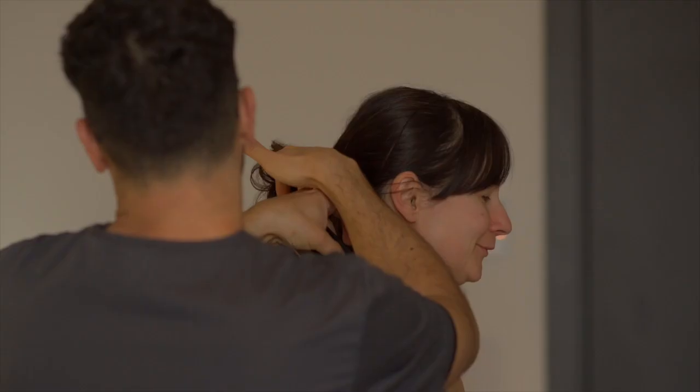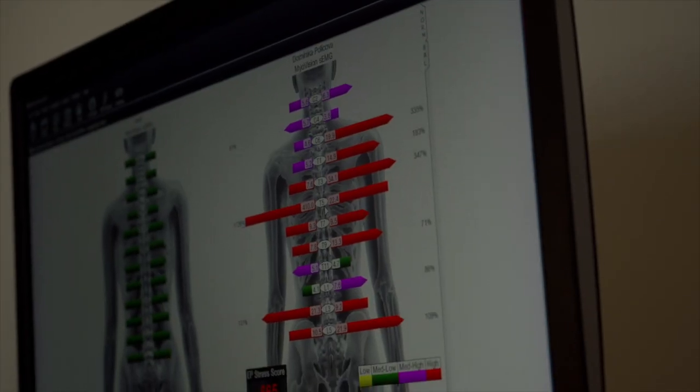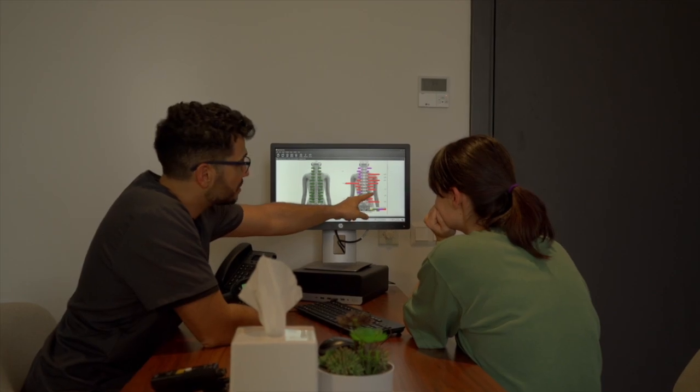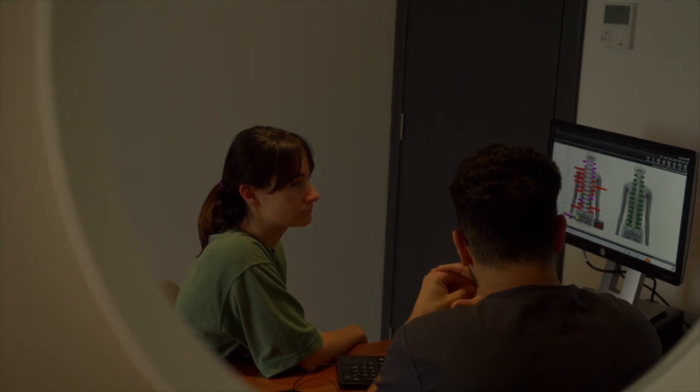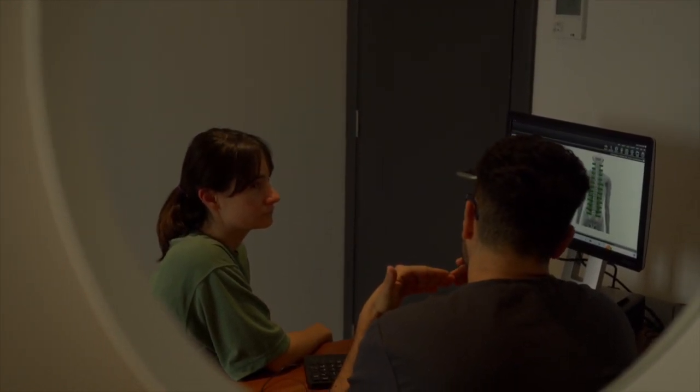Another diagnostic tool I tried and really enjoyed was the thermographic evaluation, which basically shows inflammation build-up in your body. This session was run by Ricardo, who is the in-house osteopath. His session was exceptional and he was definitely a highlight of my visit.